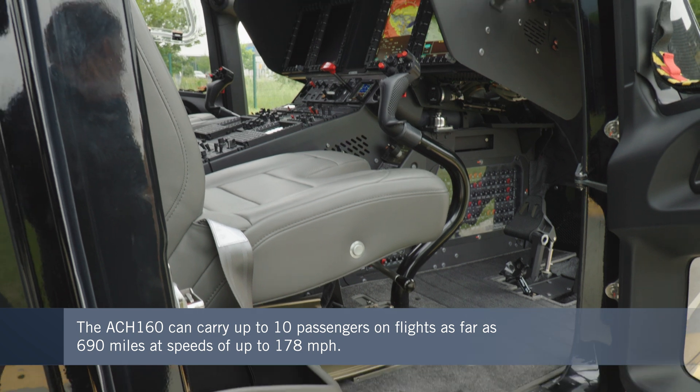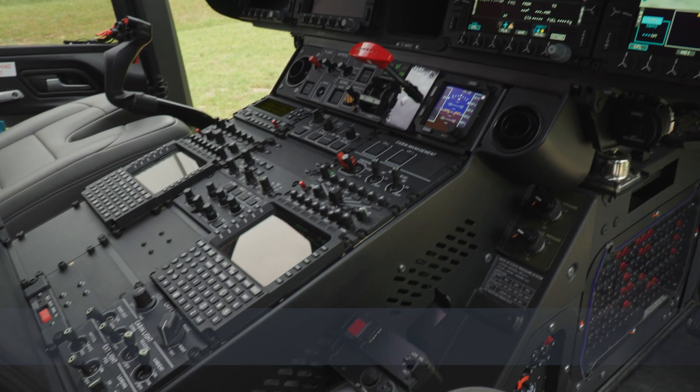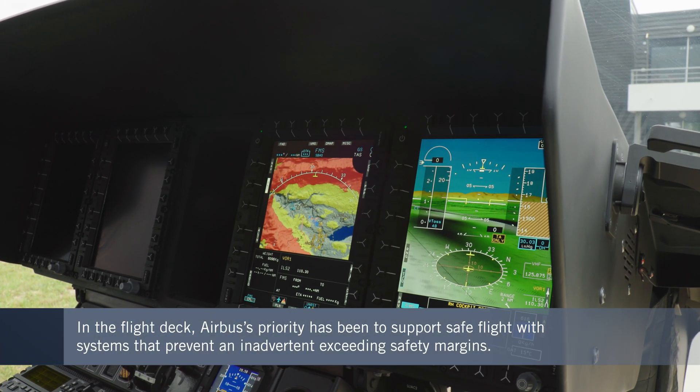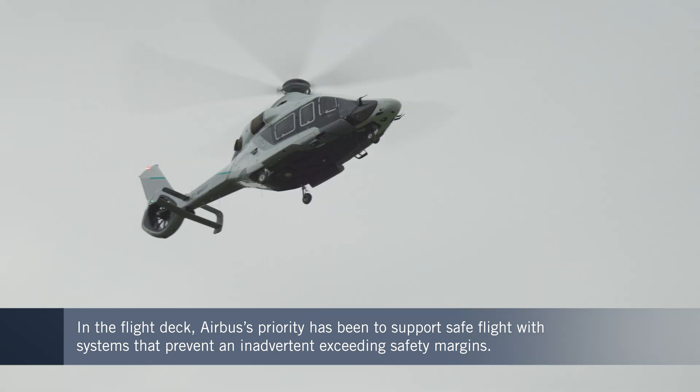On the flight deck, pilots benefit from the latest technology that supports safe flight by reducing their workload. This also gives them the peace of mind that comes from knowing automated flight controls will avoid any exceedance of safe flying limits.